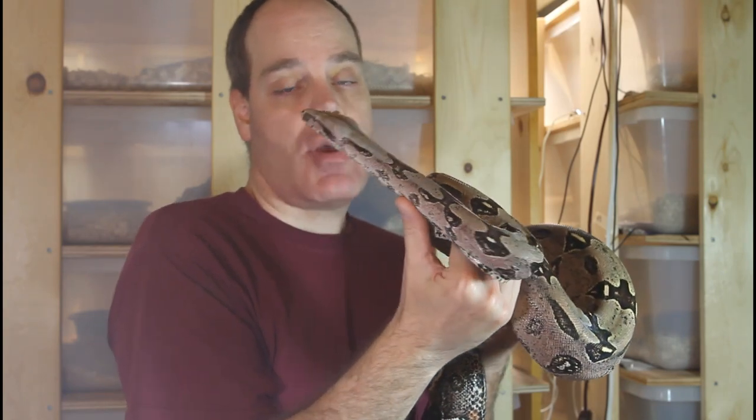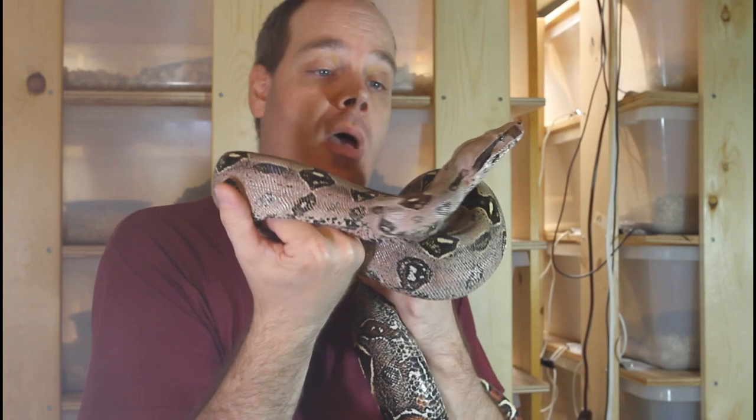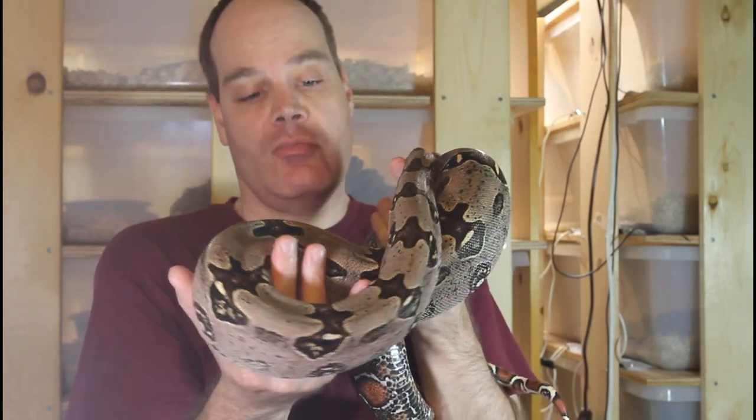This female I hope to pair up for the first time next year with one of my other holdback Surinames from a different litter. Just a gorgeous animal to look at.